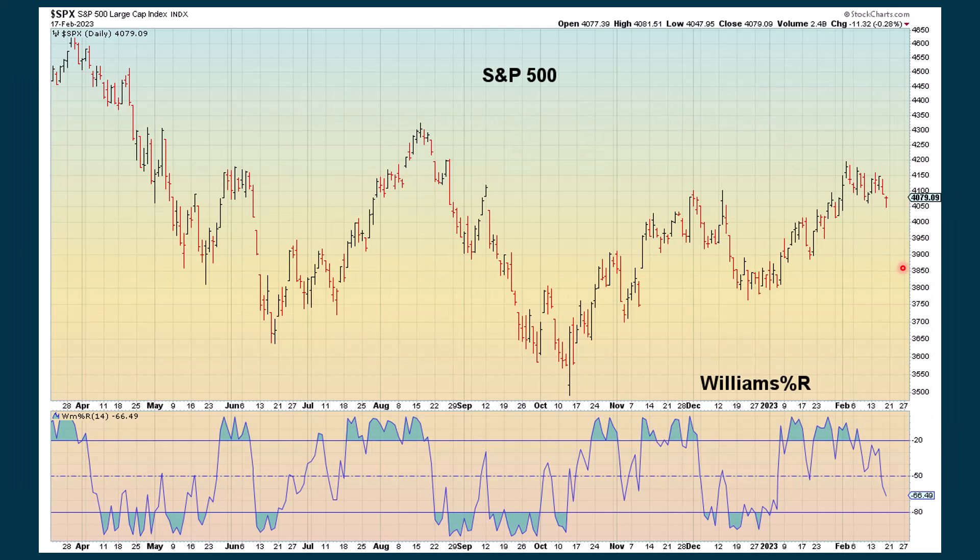Another short-term indicator is the Williams Percent R — this is pretty touchy; it can go extreme positive or negative pretty quickly. The other indicator that goes along with this, the Stochastic RSI, I show that in the daily video because it's already extreme negative with the downturn we saw. Here it just shows that we are declining with the Williams Percent R.